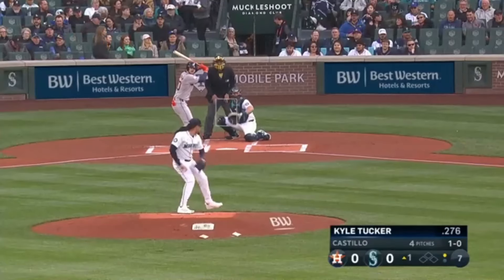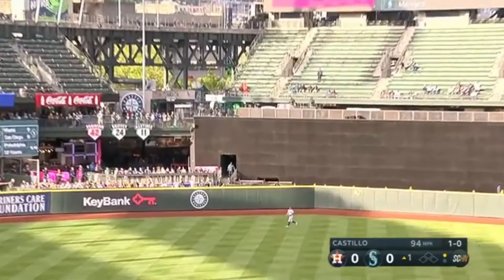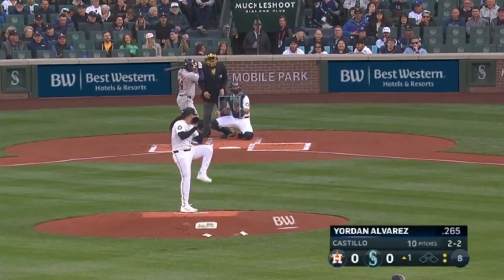Here at T-Mobile Park, their starters have been the main reason for it. Kyle Tucker sends this one to center field. Julio Rodriguez drifts to his right and puts it away for the second out. Re-lock him back in, having some quality at bats.